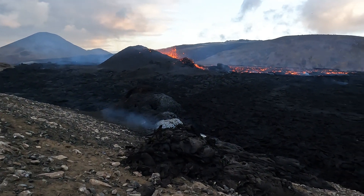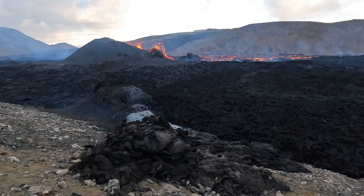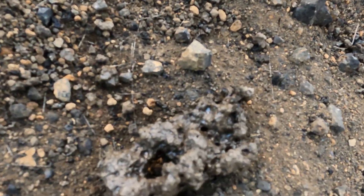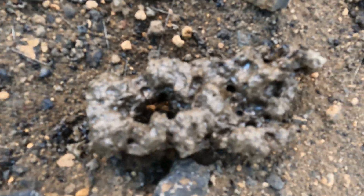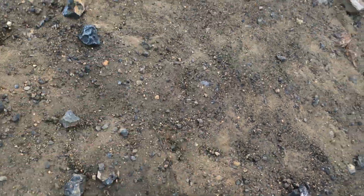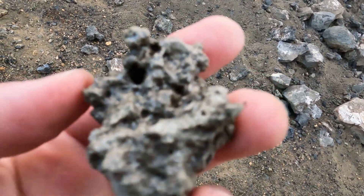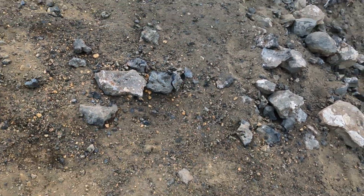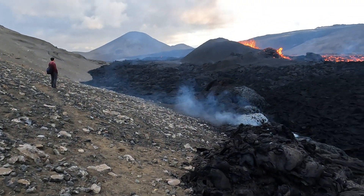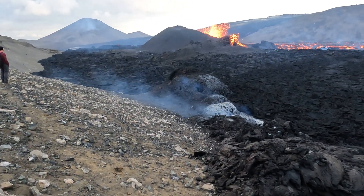Also tephra — some tephra pieces are flying to the other side, but you can also see tephra here. This is tephra. Don't take it in your hand. There's a lot of it. This tephra is coming from this volcano, as was also the case in Gelningadalur — also the same.